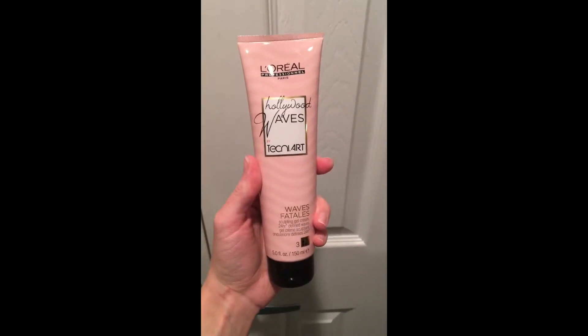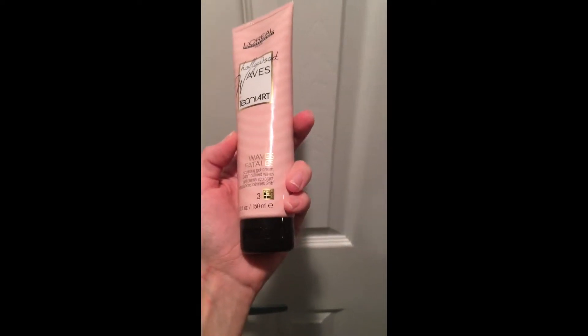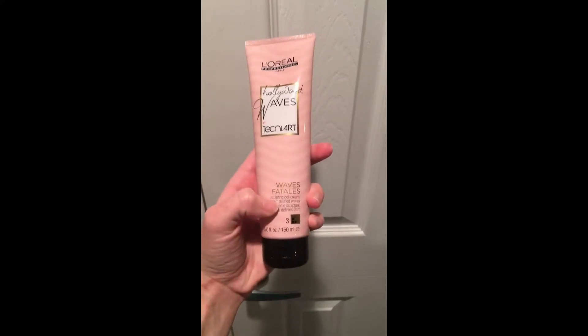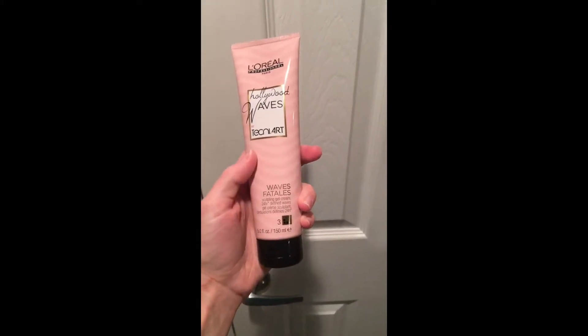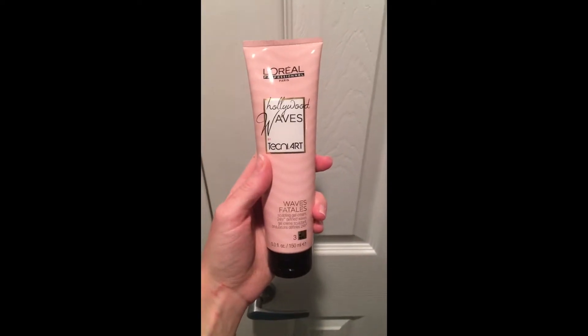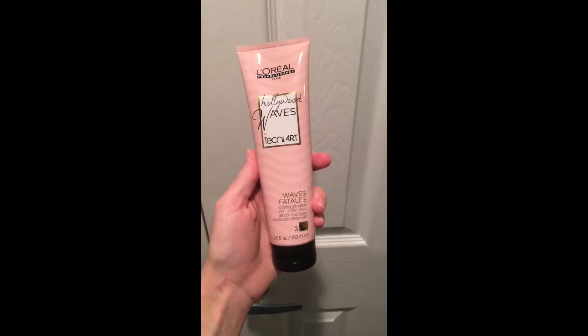After that, I'm actually going to use some more L'Oreal. It's a professional line, Hollywood Waves by Techniart, and it's level three. They do make some other products that are level one, but I want a little bit more of a tighter hold, so this is a gel cream. It's not crunchy, but it's also not really super lightweight when it dries.